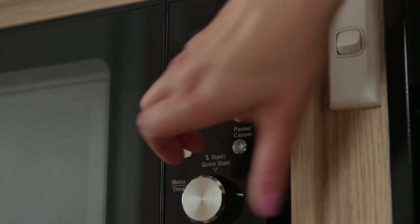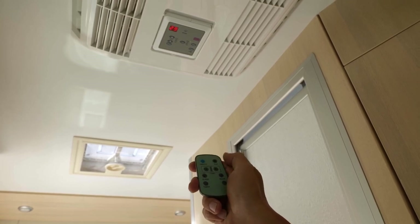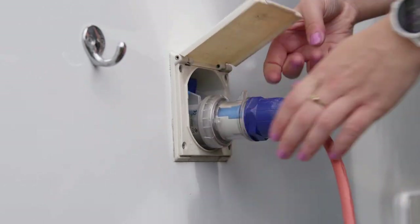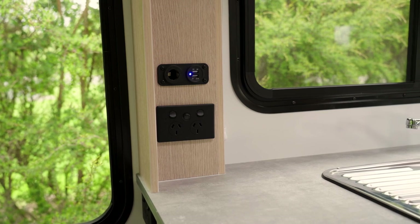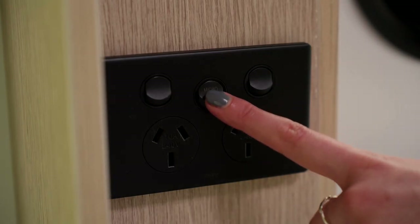To use these appliances, as well as the microwave where fitted and in Australia the reverse cycle air conditioning, you must be plugged into 240-volt power. In some campers, the switch that powers the microwave is in a separate location. This must be switched on for the microwave to operate.